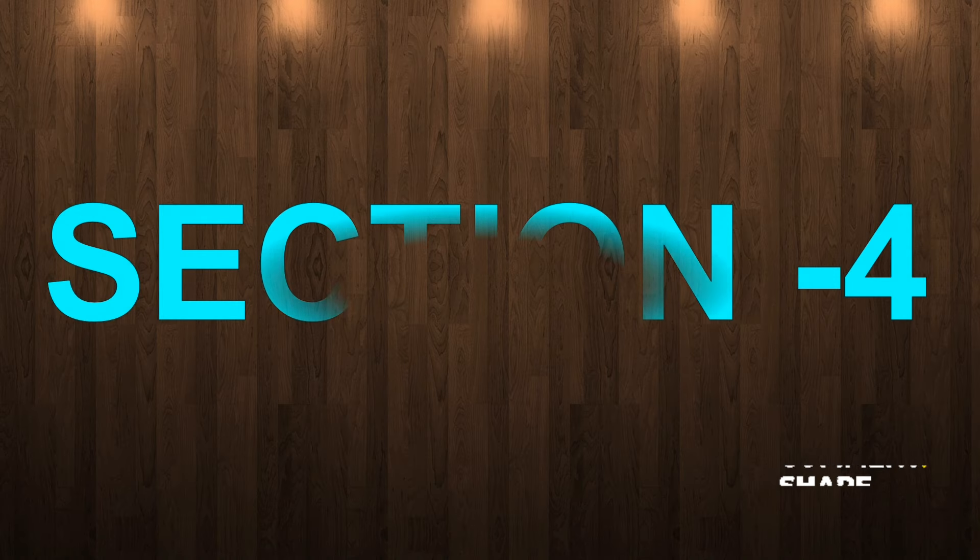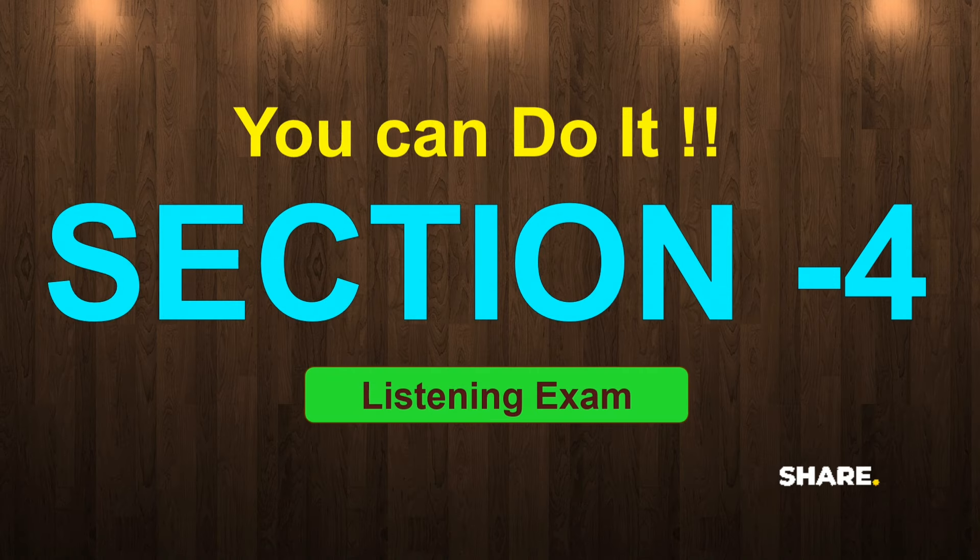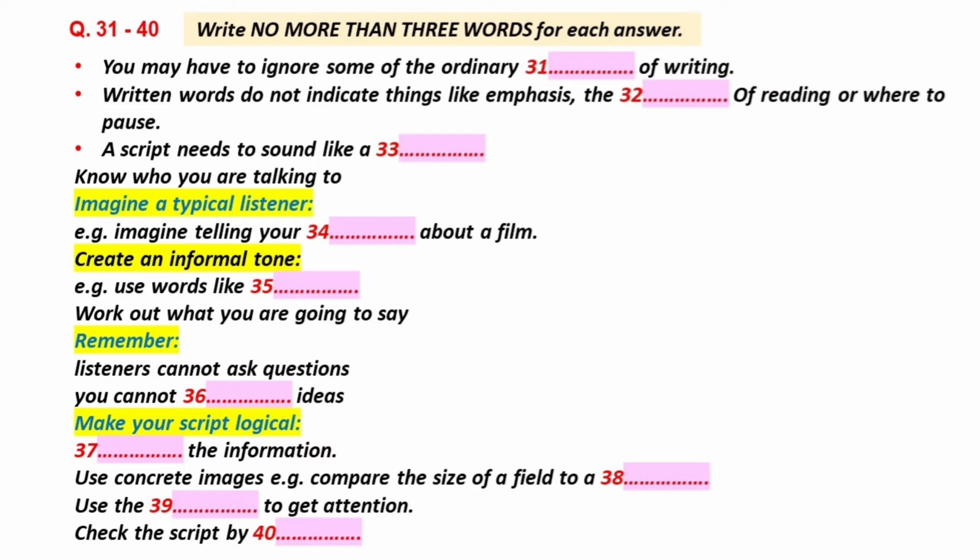Now turn to Section 4. Section 4. You will hear part of a lecture about writing for radio. First, you have some time to look at questions 31 to 40.